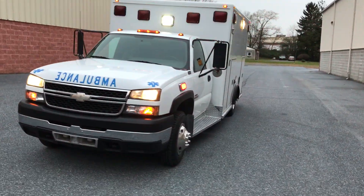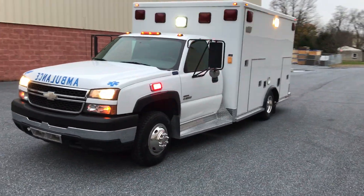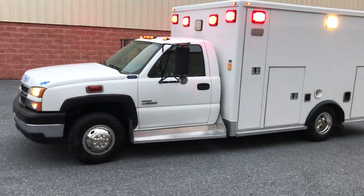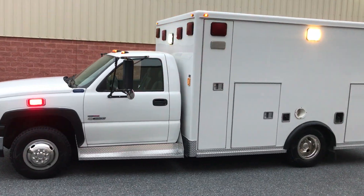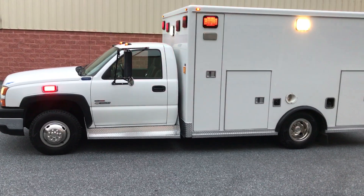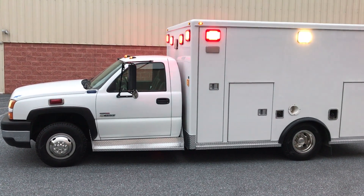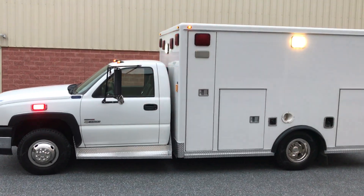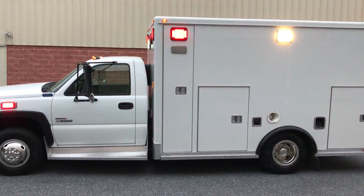This is the 6.6 liter Duramax turbo diesel. No mechanical issues, tires are above 80%, and all the lights work — clearance lights, interior lights, everything.